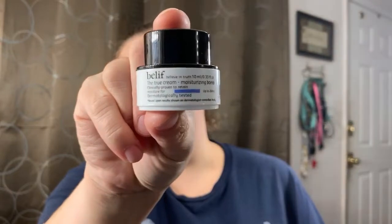The next item I have received before — it is the Belief True Cream Moisturizing Balm. This is a good moisturizer, but I do have a couple of others that are more my favorites. I actually have a couple of samples already, so I won't be keeping this either — going to put it aside for the giveaway as well.